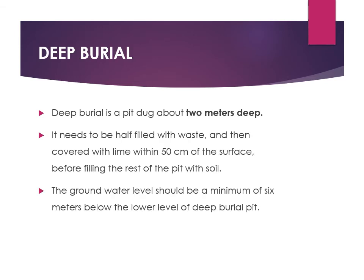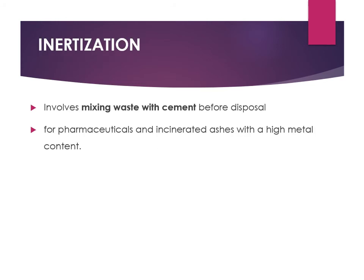Deep burial involves digging a pit about two meters deep. It is filled half with waste, then covered with lime within 50 centimeters of the surface before filling the rest of the pit with soil — so the layers are: waste, lime, then soil. The groundwater level must be a minimum of six meters below the lower level of the deep burial pit.